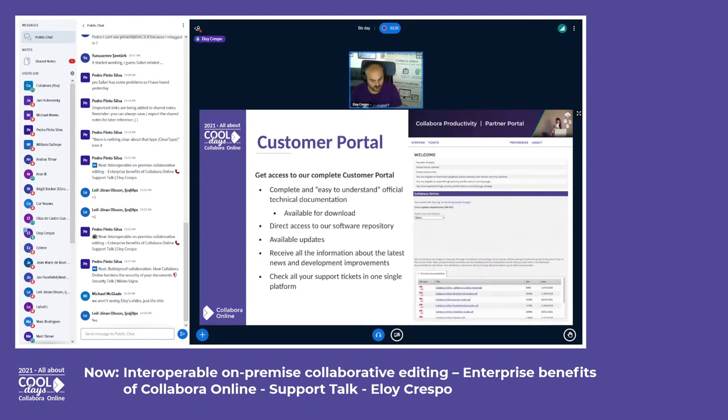How do we deliver all this to our customers? First, you get a customer portal account with all the necessary information to start working with our software and services. You'll find easy-to-understand technical documentation, direct access to our software repository, all available updates and patches, the latest news and development improvements, and you can check all your support tickets in one single platform.